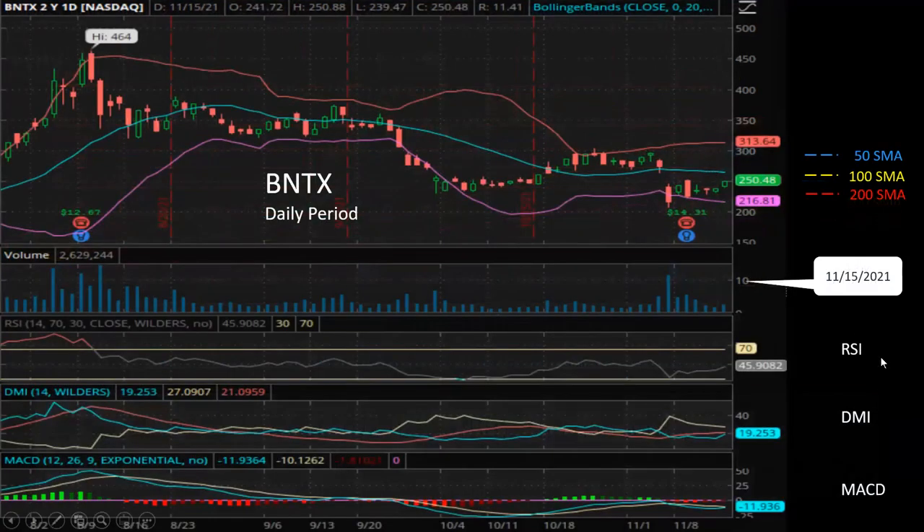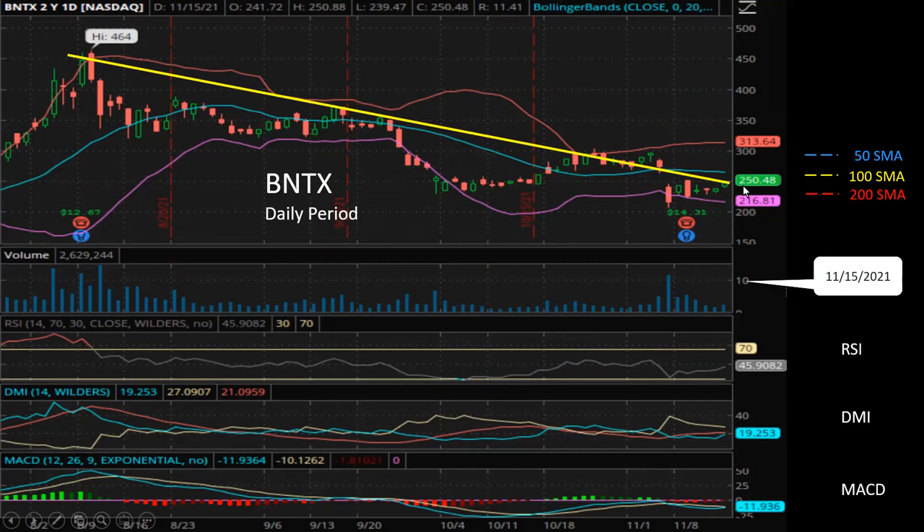Let's look at BioNTech. This is the daily chart. It peaked in the beginning of August, then continued to drop. We can see this bearish trend line. Although not as bearish as Moderna's chart, the price did try to break through in the beginning of November. Unfortunately, it was followed by the announcement of the Pfizer pill on November 5th, so the price collapsed and dropped even more.